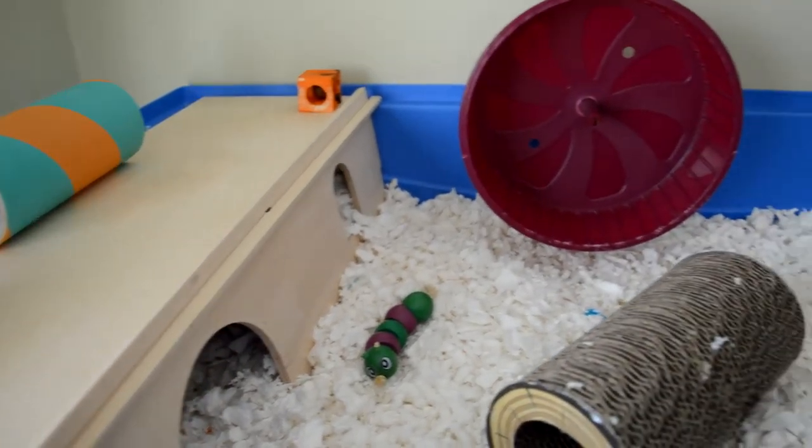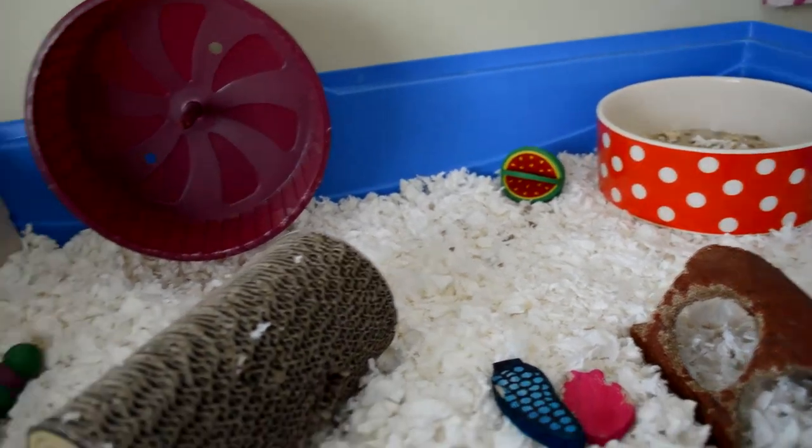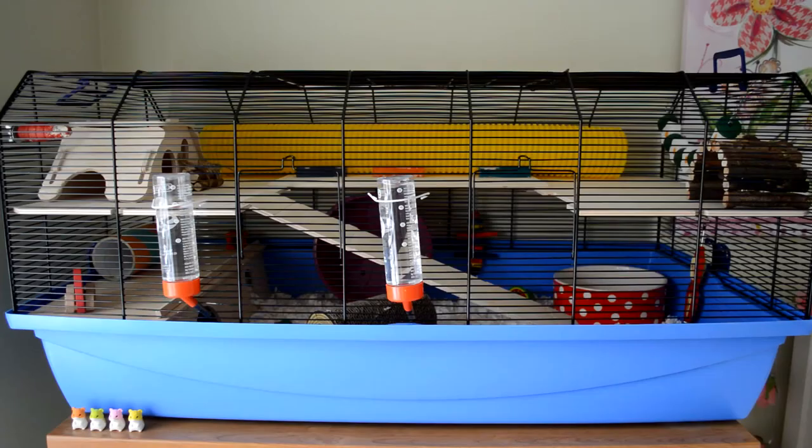So that's just an overview of the base of her cage — I'll put the lid back on now. Thanks for watching this video; if you enjoyed it don't forget to leave a thumbs up, and if you'd like to see more like this then don't forget to hit that subscribe button. Thanks for watching, bye!